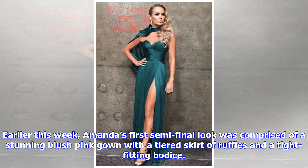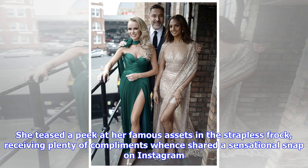Earlier this week, Amanda's first semi-final look was comprised of a stunning blush pink gown with a tiered skirt of ruffles and a tight-fitting bodice. She teased a peek at her famous assets in the strapless frock, receiving plenty of compliments when she shared a sensational snap on Instagram.